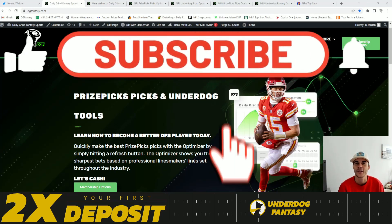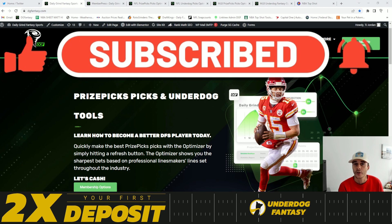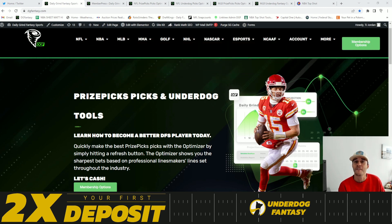Good morning everybody. TJ here with Daily Grind Fantasy Sports. In this video I'm going to be comparing major sportsbooks lines to Underdog Fantasy lines and giving you guys my five favorite value plays for today's board.